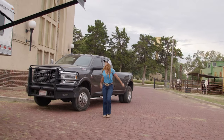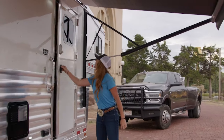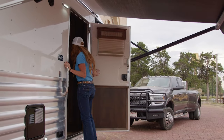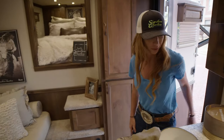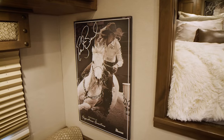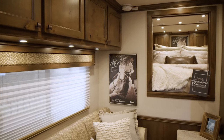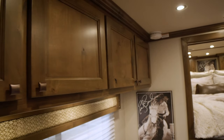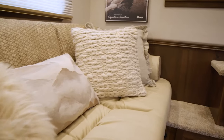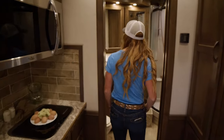Oh my goodness. Can't wait. Oh my gosh. This is incredible. Abby, Brady, you guys knocked it out of the park. This is so cool. The colors turned out incredible.